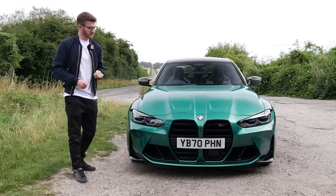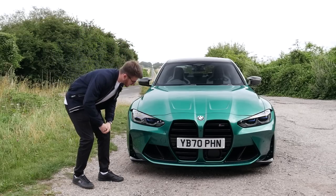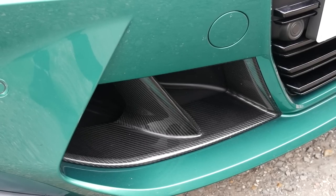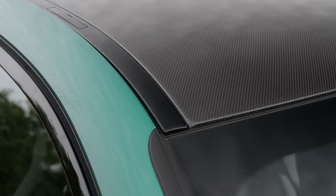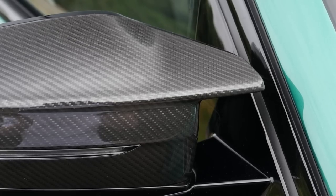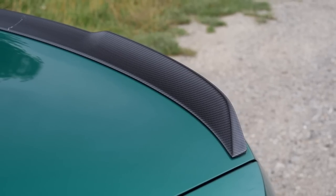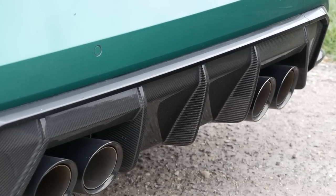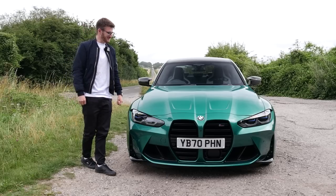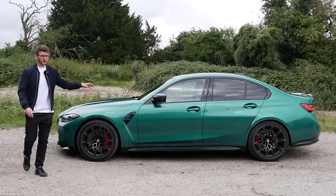One pack I really want to focus on is the M Carbon pack. Basically, what that is is a whole host of carbon fibre extras. You have these lovely intake surrounds up front. You actually have a full carbon fibre roof, which looks absolutely stunning. You then have the carbon fibre mirror covers. And then on the rear end, you have the carbon fibre lip spoiler and of course that lovely diffuser as well, housing those massive four exhaust tips. They are absolutely massive for a stock exhaust system.